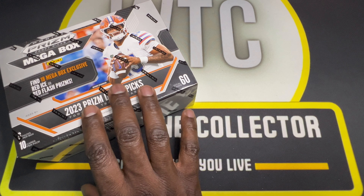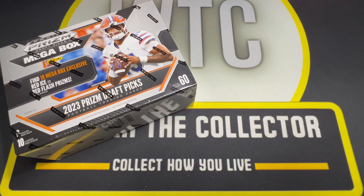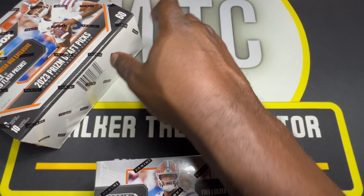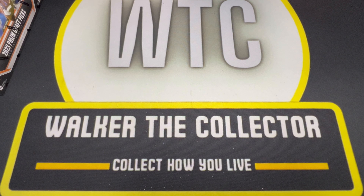We're going to jump into this box. There's 10 cards per pack, 6 packs in this box, but if you've hung out with me for Mega Box Mondays, you know I'll jump into a blaster first for a little good luck. So we'll do that. Let's slide this to the left, get this thing open and get it started.